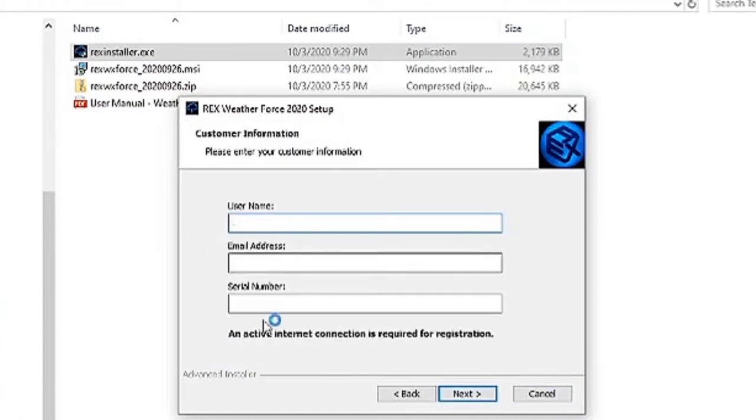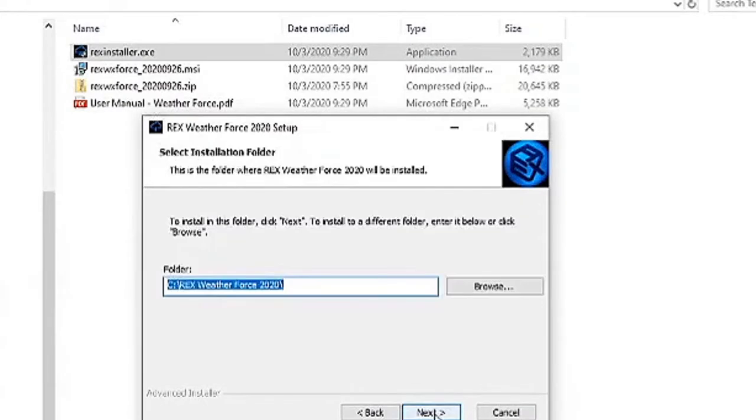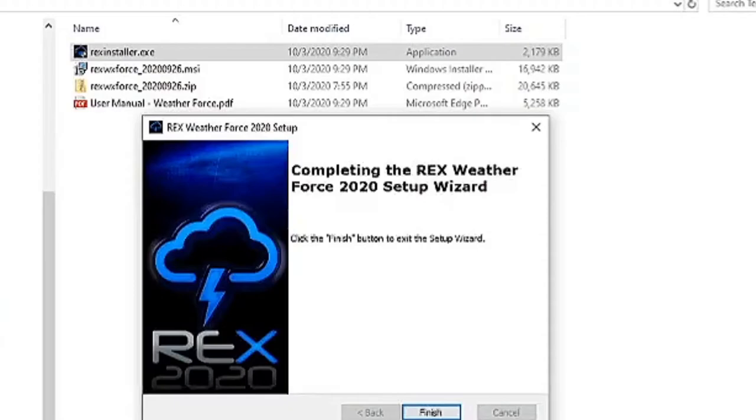After running the executable in administrative mode, you'll be taken through the End User License Agreement and then to a screen where you'll need to enter your customer information. Be sure to have this information written down and saved because you'll need it again later. It will then check for any prerequisites that need to be installed, and then ask you to select the installation folder. The manual recommends the default location, so that's what we'll do. While Rex is installing, now is a good time to open the digital manual and get familiar with the program.